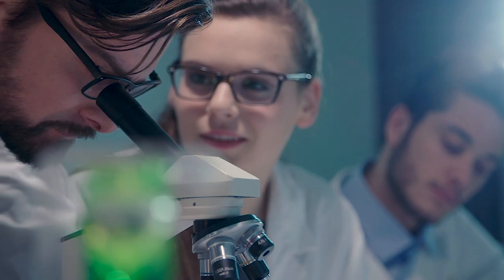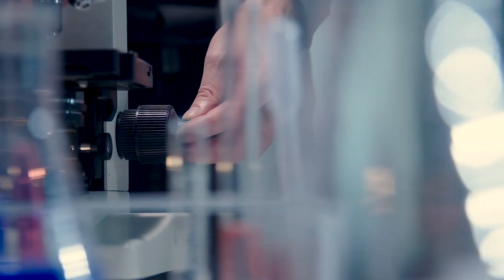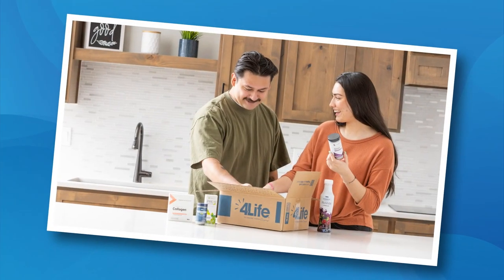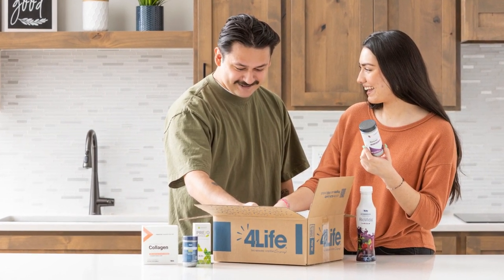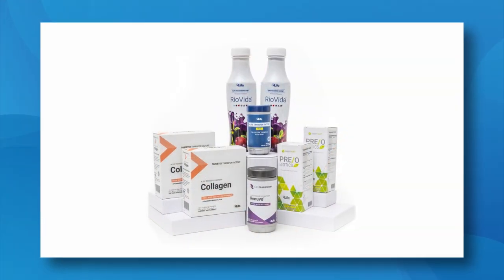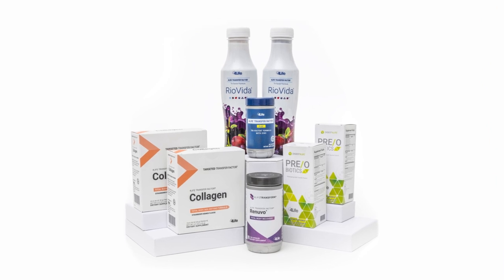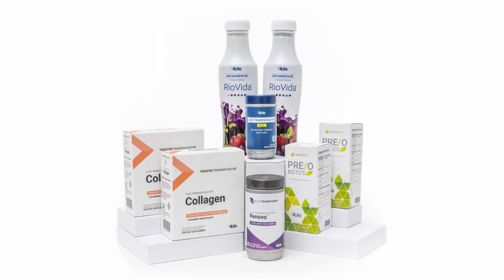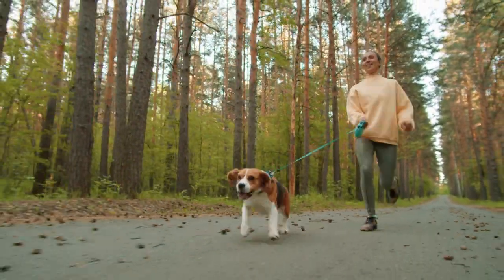Welcome to 4Life and congratulations on taking steps to fortify your immune system with the best immune support products currently available. Leveraging decades of research and immune science experience, our team of 4Life's PhD scientists expertly crafted these essentials packs to help you and your family optimize your immune systems. The personal essentials pack contains 4Life's best-selling, science-backed, patent-protected, and award-winning experiential products. It's a great way to get you and your immune system off to the best start possible.